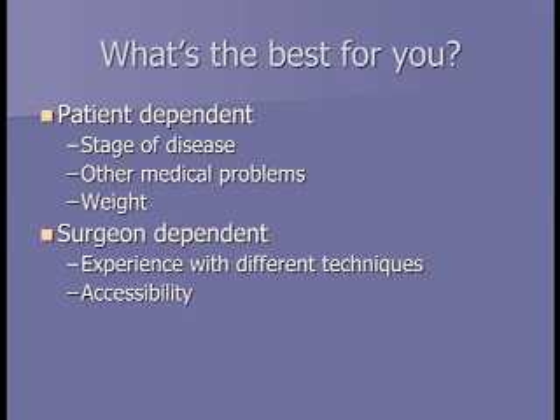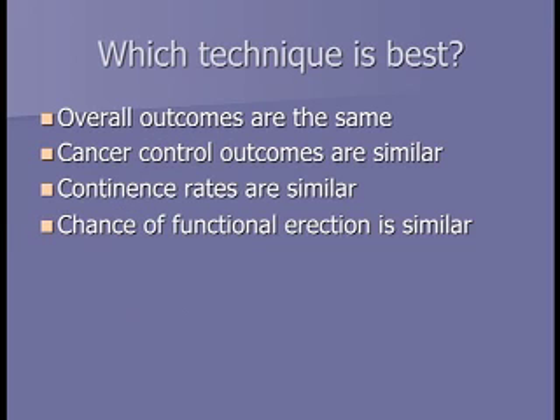Which approach is best for you depends on your prostate cancer stage, other medical problems, weight, and which surgeon you have—each surgeon is experienced with different techniques. Within our system, the robotic approach is done in Walnut Creek, with another center in Santa Clara. Overall, the outcomes are about the same: cancer control, continence rates, and chance of functional erection are similar with any approach.